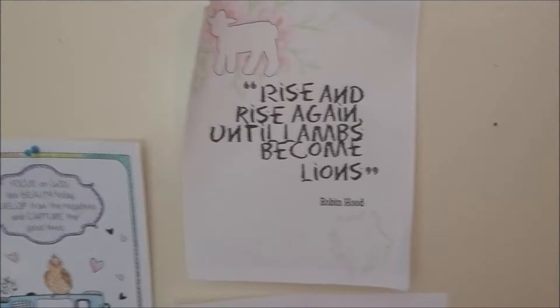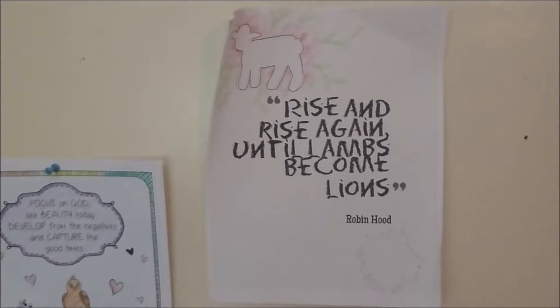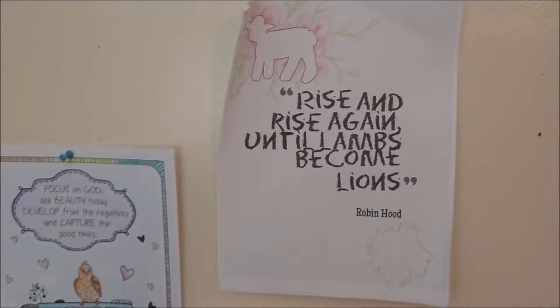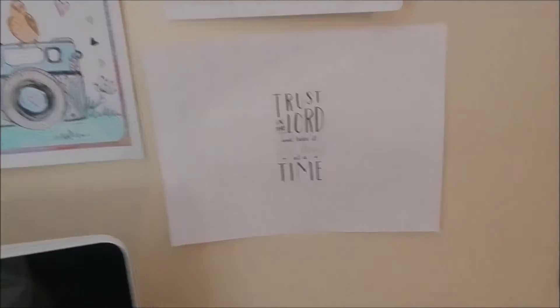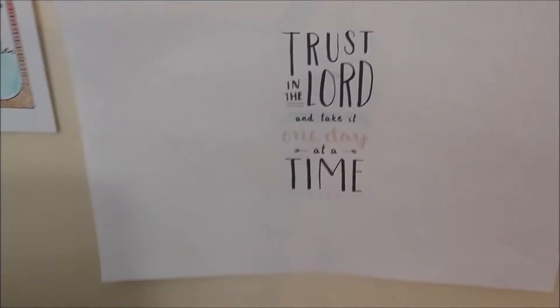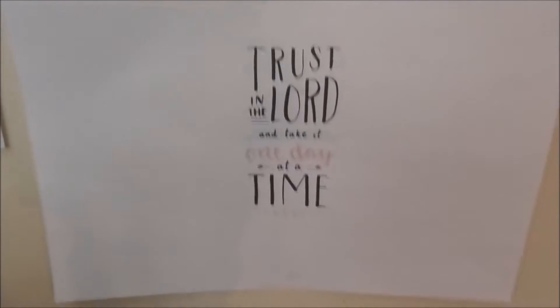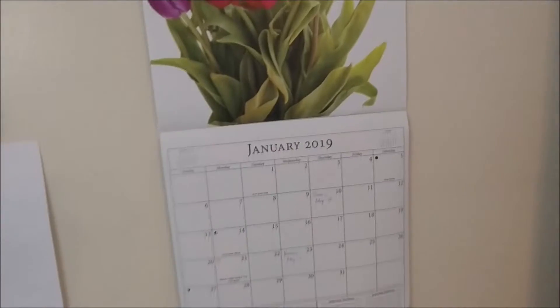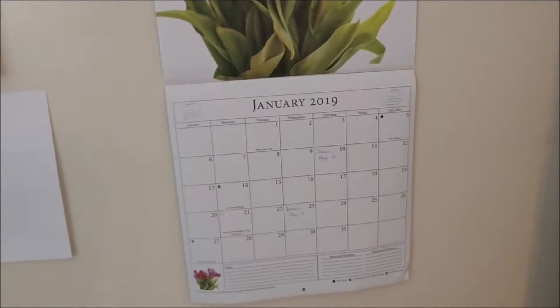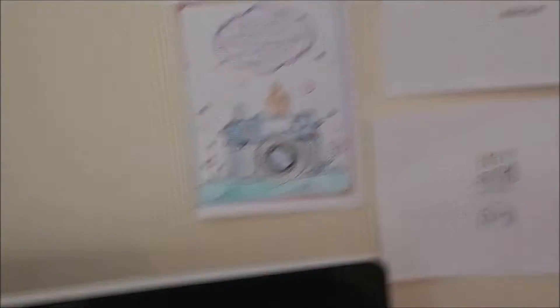And then this quote was actually one that my brother recommended I put on my wall, and I love it — Rise and rise again until lambs become lions, which is great. And then this is one of my favorite quotes: Trust in the Lord and take it one day at a time. Great quote to have on your wall. And then my calendar for this year, my wall calendar. I'm going to buy one for downstairs too, because I keep looking at the wall where I used to have one, and it isn't there.